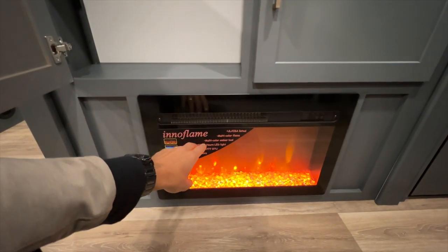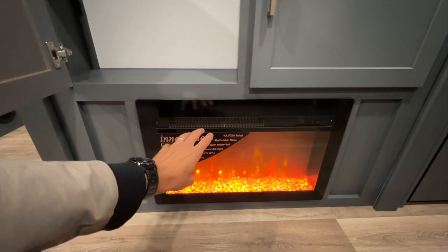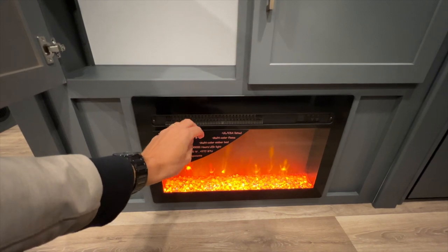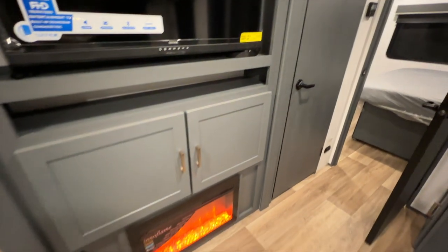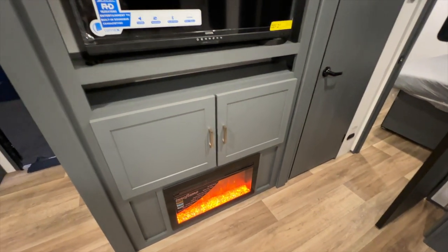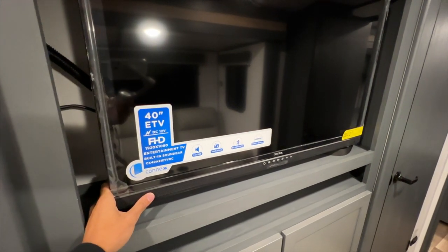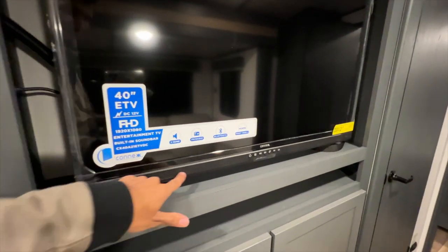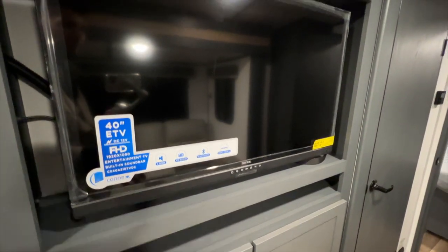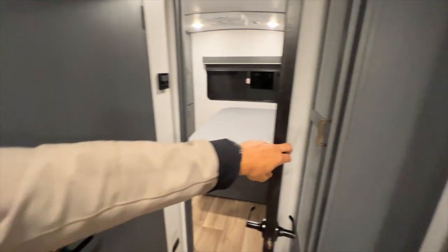The electric fireplace does put out good heat — it's below 50 degrees out here and I could tell this would be all the heat I'd need sitting in the recliners. Maybe you'd need the furnace if heading back to the bedroom to sleep, but this definitely does the job up front. The TV is a 12-volt unit with a built-in sound bar and Bluetooth connectivity. Storage is above with a glass finish, and there's another pantry space with a clothing rod as well.